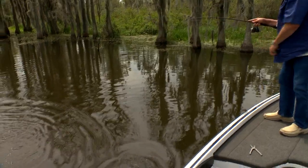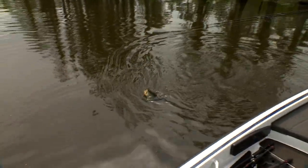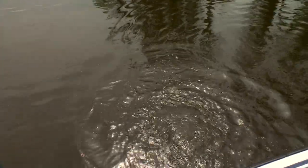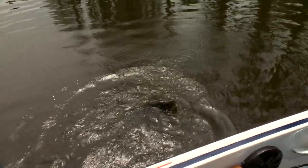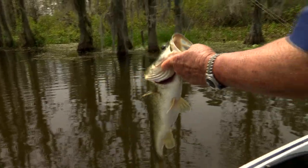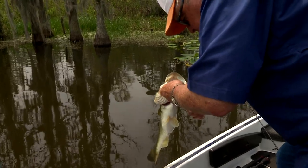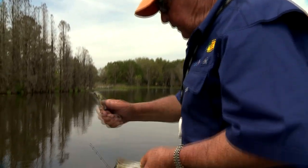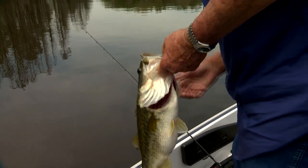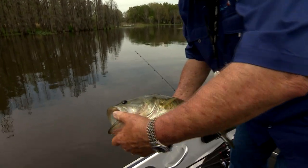Strong fish right there. He ate it up too — woo! Good fight. Look at that curl, fish all the way down, this big fat mouth. I finally got it. Hallelujah! Nice little fish. Alright buddy, thank you.